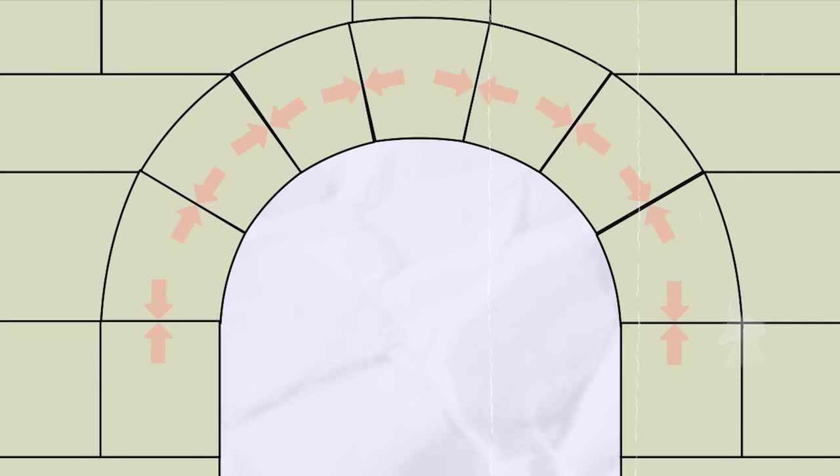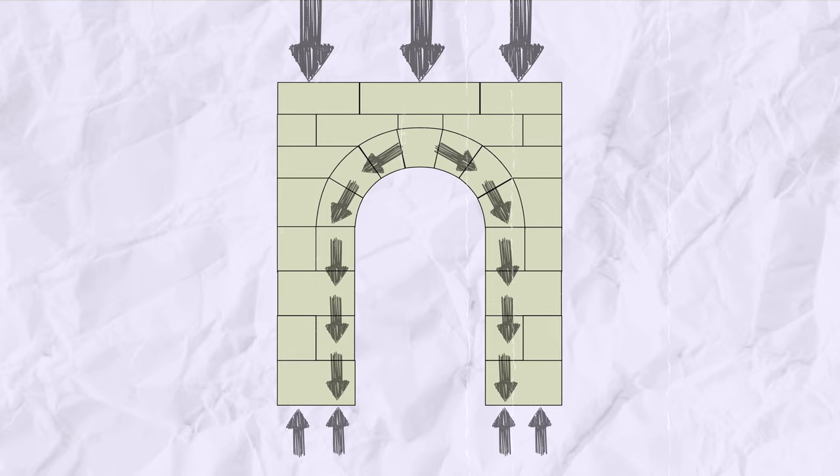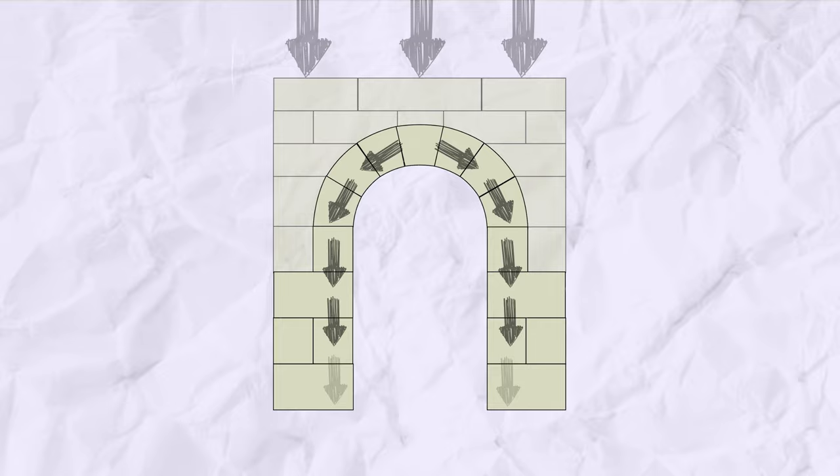By using wedge-shaped stones arranged in a semicircle or curved shape, you get a very strong and sturdy structure. The key to arch stability is the force of compression. As the load pushes down on the arch, the stones or bricks compress and push against each other. The compressive force is directed outward along the curve of the arch, ultimately transferring the load to the supporting structures on each end. The curved shape helps dissipate the load evenly along the curve and prevents the arch from collapsing.